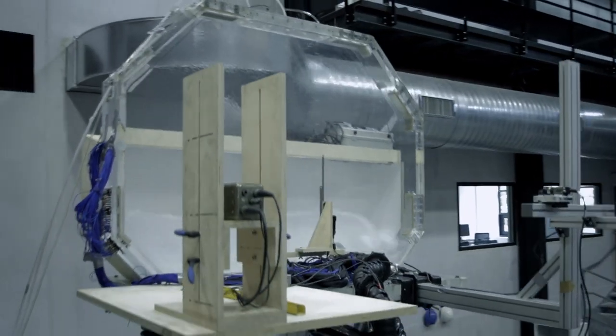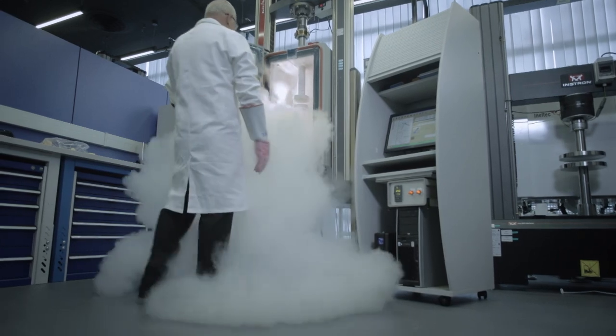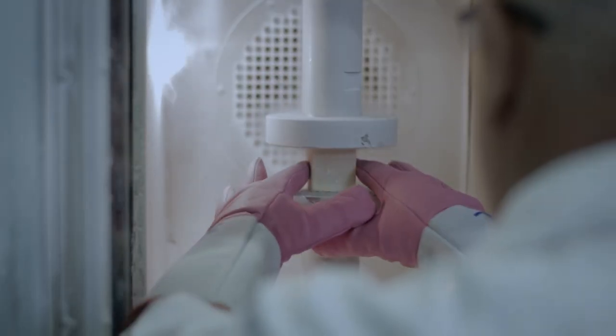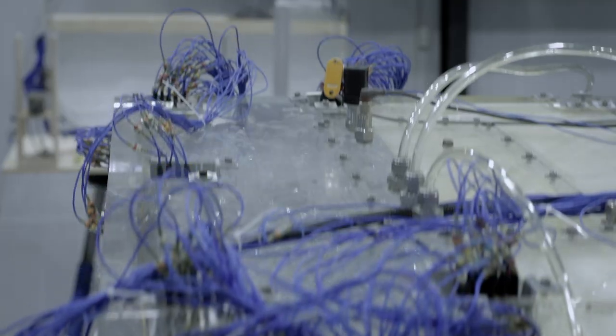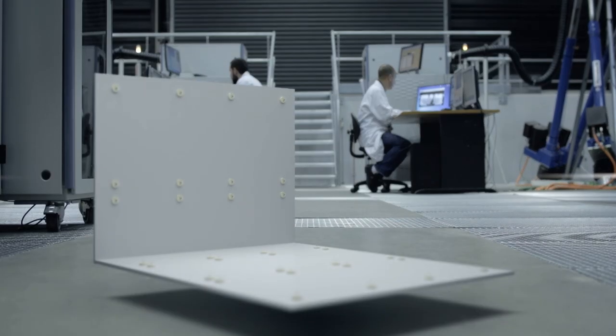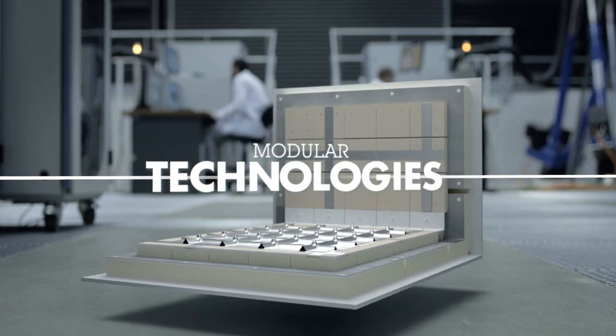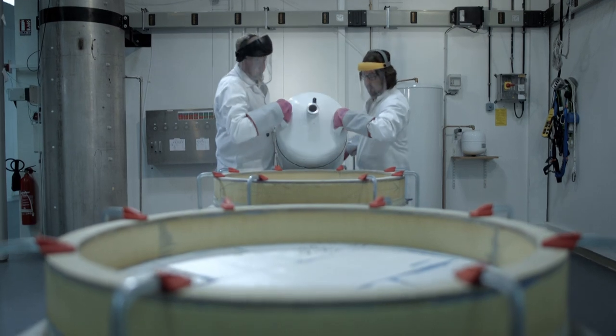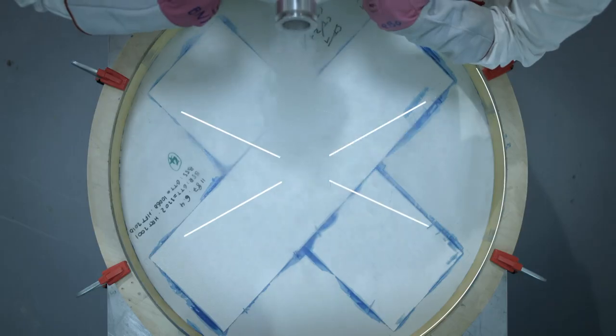Our expertise and our ability to innovate mean we can respond to a wide range of demands across the entire LNG logistical chain. Thanks to the sophistication of our testing methods, our knowledge of materials, and our diverse technical competencies, we master our clients' most complex operational issues. Highly flexible, our technologies can equip vessels of all sizes.